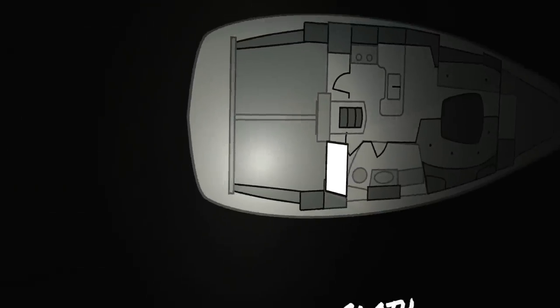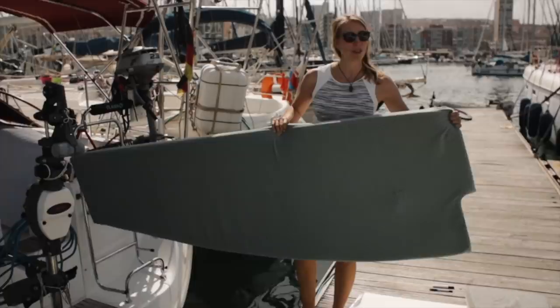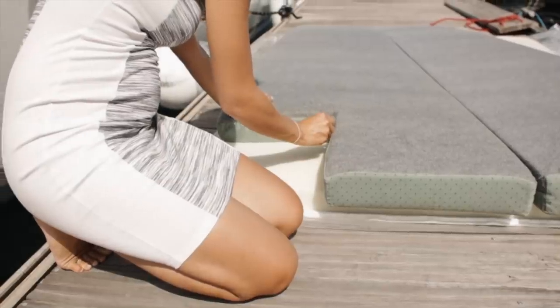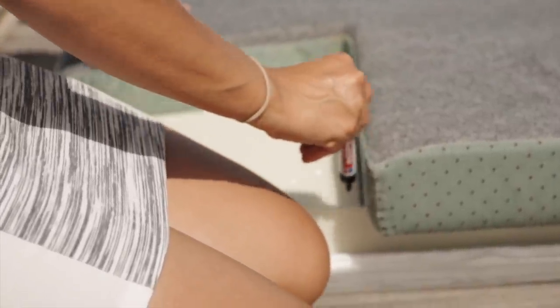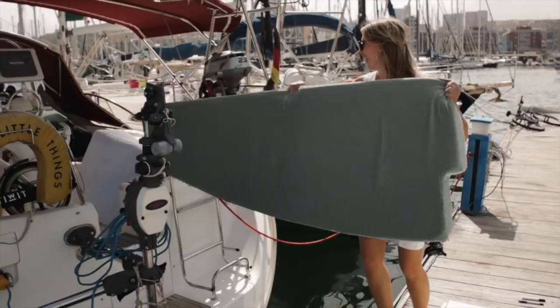Next up, the topper. Custom mattresses for boats cost a fortune. So with a bit of work and regular IKEA products, we are not breaking the bank. Our boat mattresses have a three-dimensional shape, which is quite hard to reproduce. So instead of changing mattresses, we keep them and add a foam topper. We take out the mattress to draw the custom shape onto our rectangle topper from IKEA.